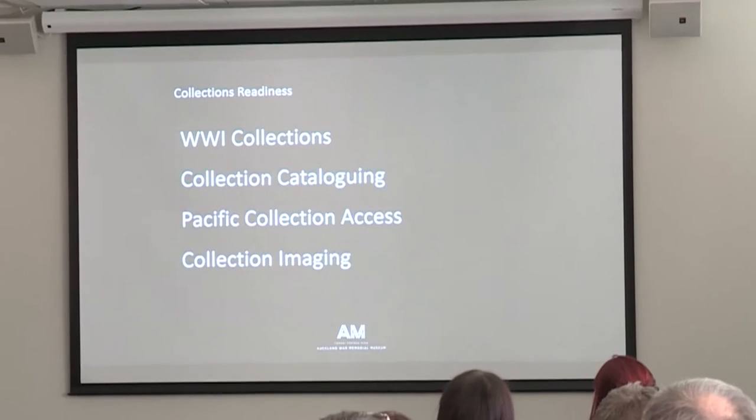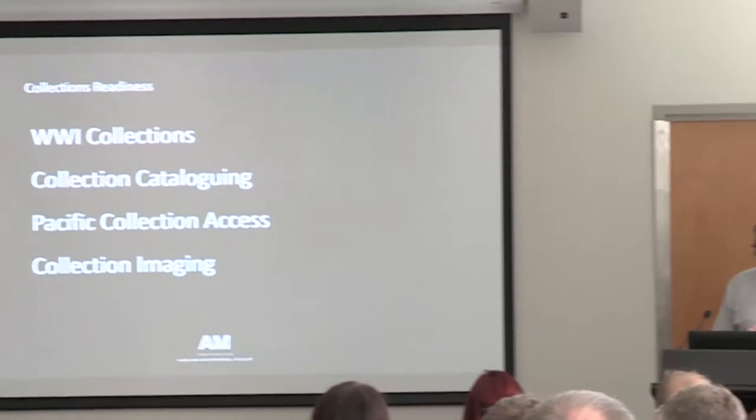Those four projects: we're just coming to the end of the World War I collections readiness program, which has allowed us to get collections ready for two galleries opening very soon. We've got a collections cataloguing project covering human history, natural science, and documentary heritage material. And we also have the Pacific Collection Access project, which the museum is quite proud of, primarily because we're working very closely hand in hand with community groups and sharing that role of knowledge holder rather than completely taking ownership.